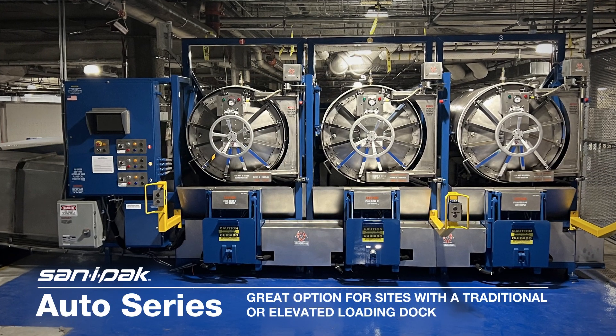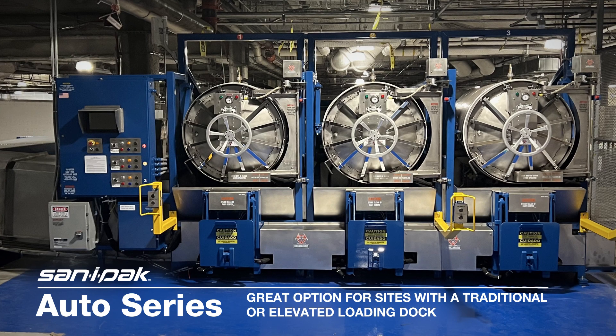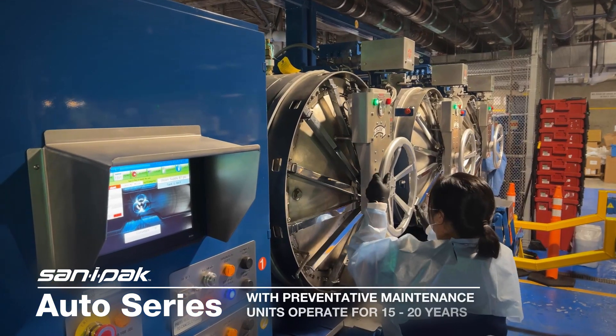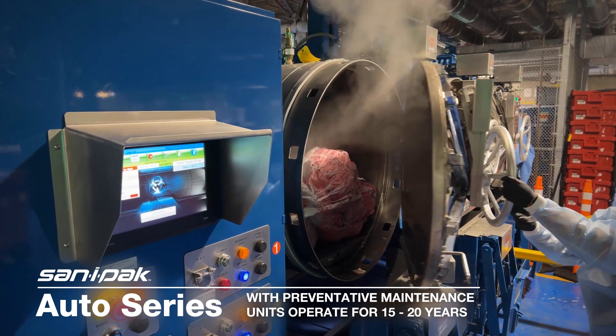The Auto Series is a great option to consider for locations that have a traditional or elevated loading dock. With ongoing preventative maintenance servicing, these units have a 15-20 year life expectancy.